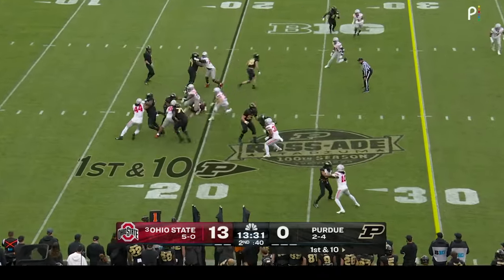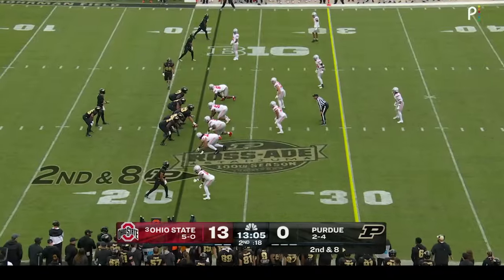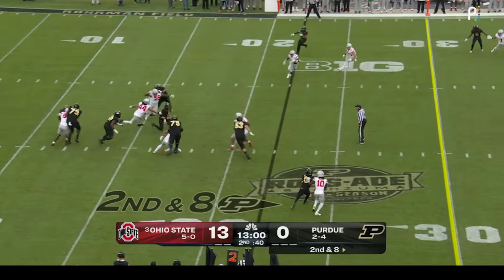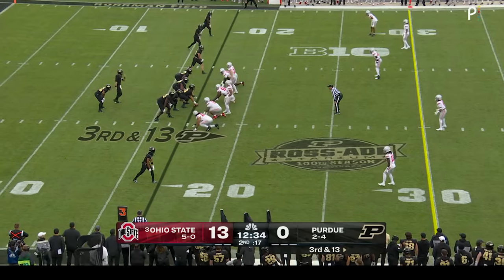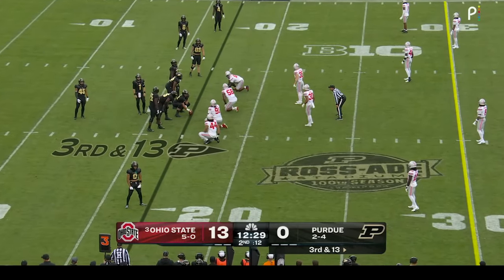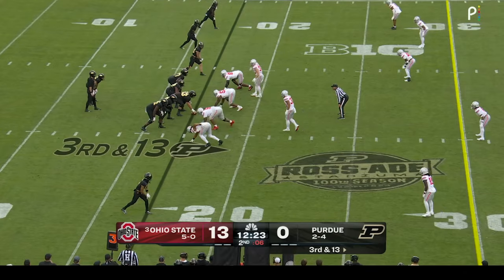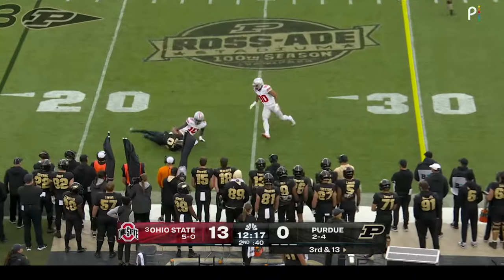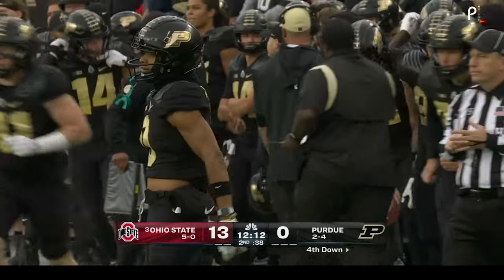From the 20-yard line, Purdue gives to Mockaby — not a lot of room to run. Card has nowhere to go, pivots, goes under pressure and takes the sack instead of forcing something. Third and 13 — the Ohio State linebackers Eichenberg and Simon showing blitz. Card calls for it, gets it, looks right, fires right — that's complete to Jaden Dixon-Veal with Denzel Burke on the tackle, well short of the marker.